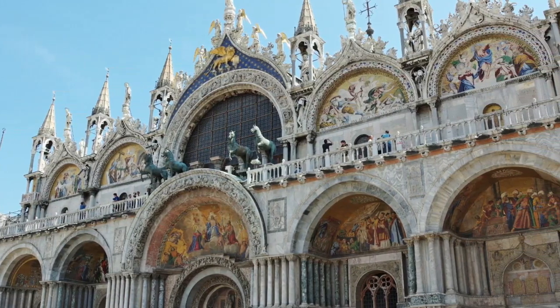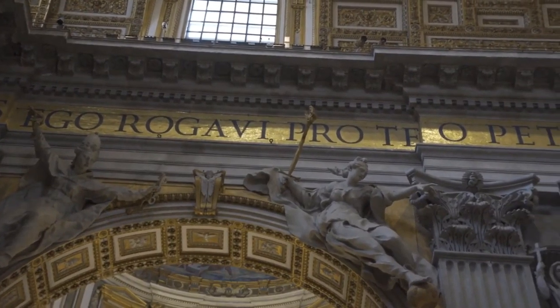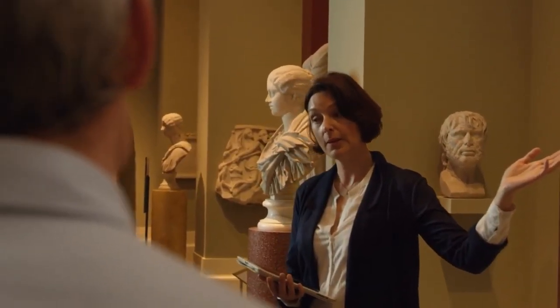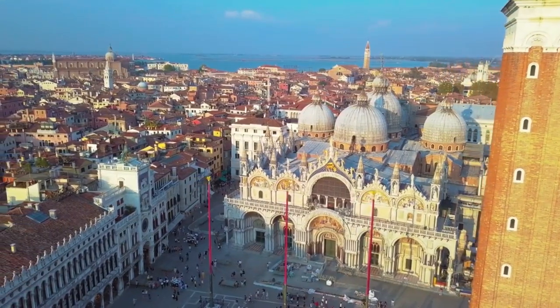Visiting St. Mark's Basilica is not just about admiring its beauty, but also about understanding its rich history and symbolism. For this reason, taking a guided tour can greatly enhance your experience. A knowledgeable guide can point out details that you might otherwise miss, and can share fascinating stories about the basilica's history.